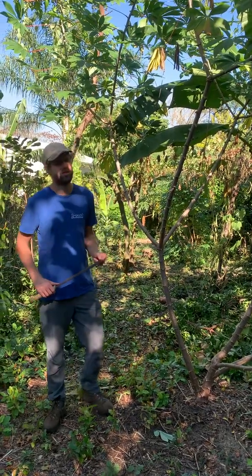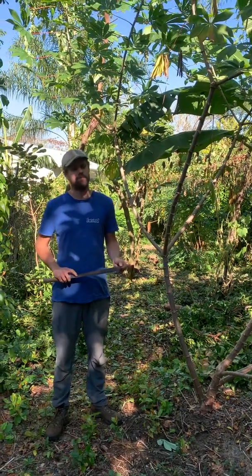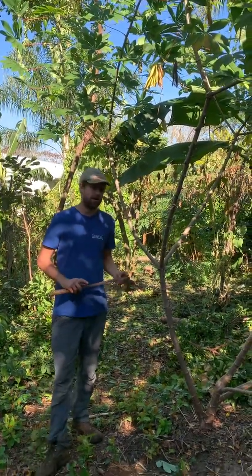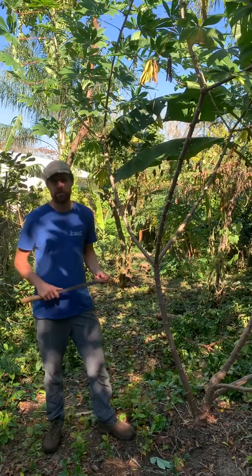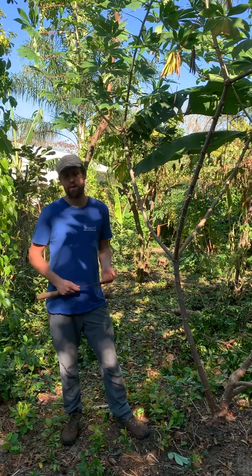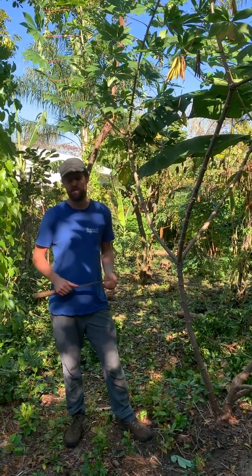This is Josh here from Cody Cove Fruit Farm and Nursery and today we're talking about cassava. Cassava is a crop that we've been able to learn a lot about over the years and something that I hope to share more about. This is just the first of several videos that we'll be making about cassava. We've got a lot of different varieties that we want to share and highlight, and information about growing cassava.